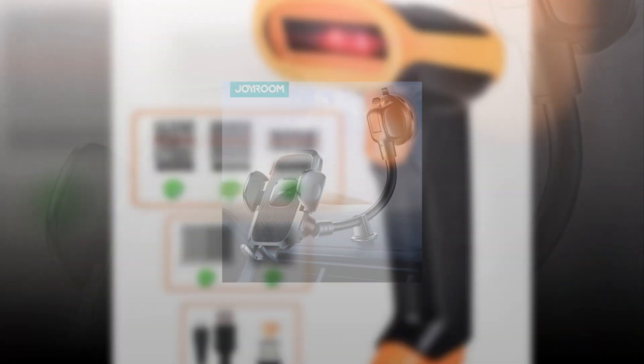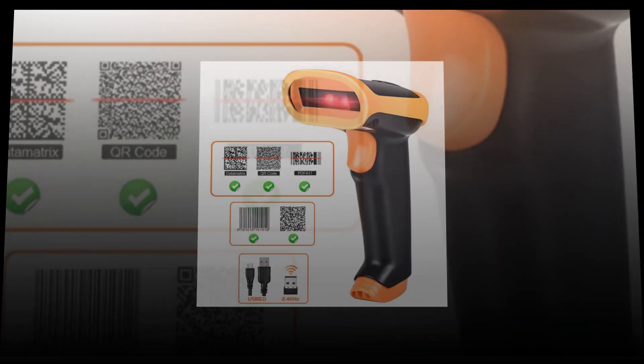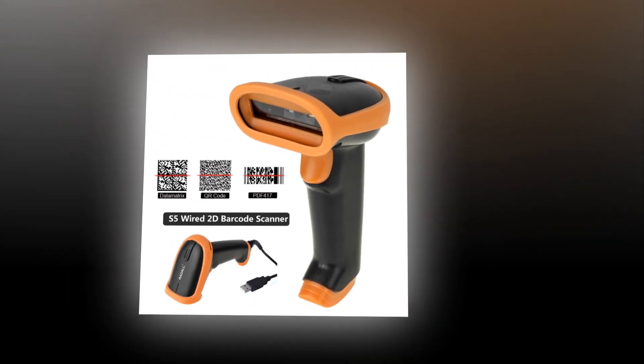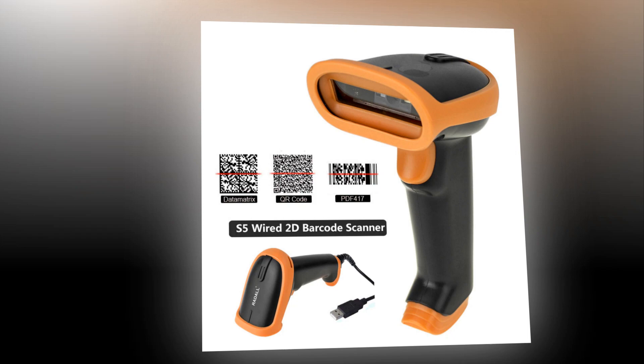Welcome to my channel. In this video we will show the Top 5 Best Bluetooth 2D Barcode Reader and Dashboard Phone Holder for Car 2022, selling on AliExpress with discount price. Check the discount price and buy from the link below.